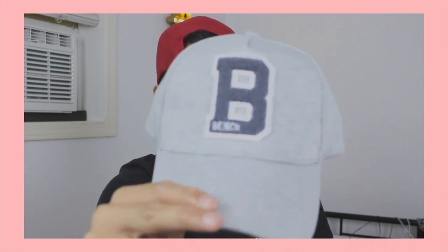I also went to Bench and picked just one item — this gray marl sweatshirt-material hat. I really like it because it's gray and it has the letter B on it with the Bench branding. I just really like the fit and how it looks on me.